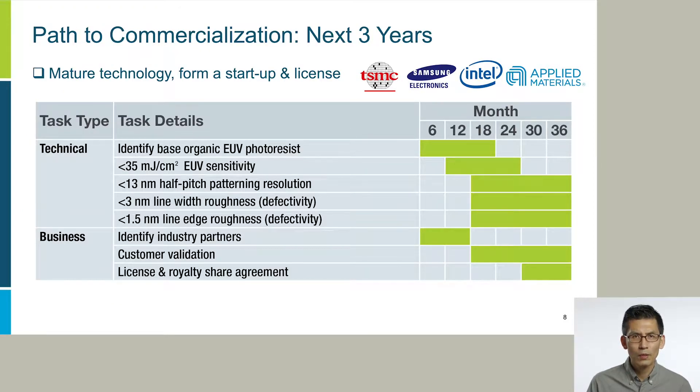To commercialize, we want to mature our technology in terms of technical specifications — like sensitivity, resolution, and defectivity — per manufacturing requirements in three years, and form a startup company to license our technology to semiconductor manufacturers and equipment suppliers. Through customer discovery interviews with senior managers at TSMC, Samsung Electronics, and Applied Materials, we confirmed the critical market need and keen interest in our technology. We also realize it's very important to work with industry partners. In fact, Samsung Electronics' materials development team approached us showing great interest, and we have started discussions to form a research cooperation agreement.